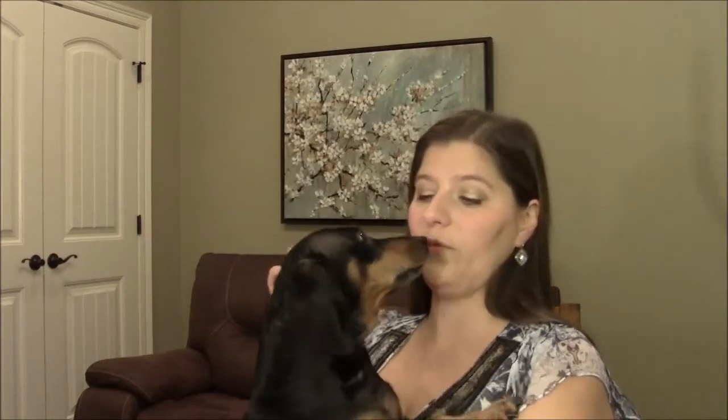My little dog Scooter likes to review makeup with me — he's a makeup enthusiast. After petting him, I'm going to clean my hands with an antibacterial wipe so I don't get dog hair in all my makeup. Now my makeup will be sanitary.